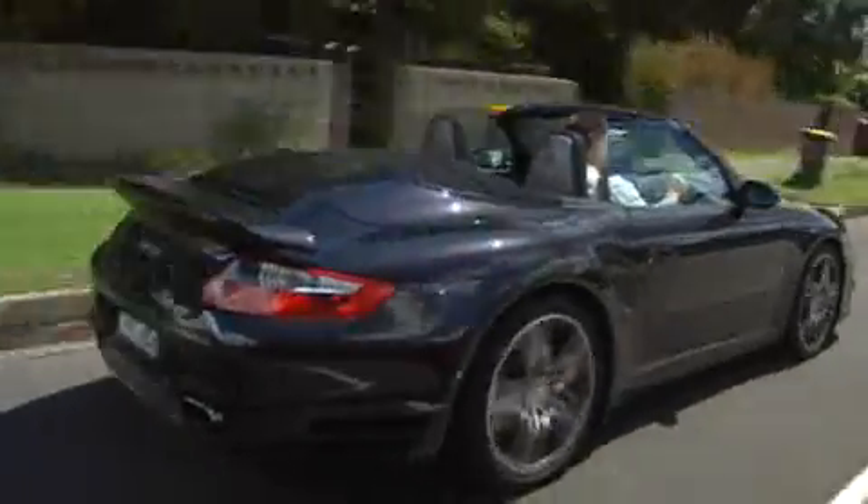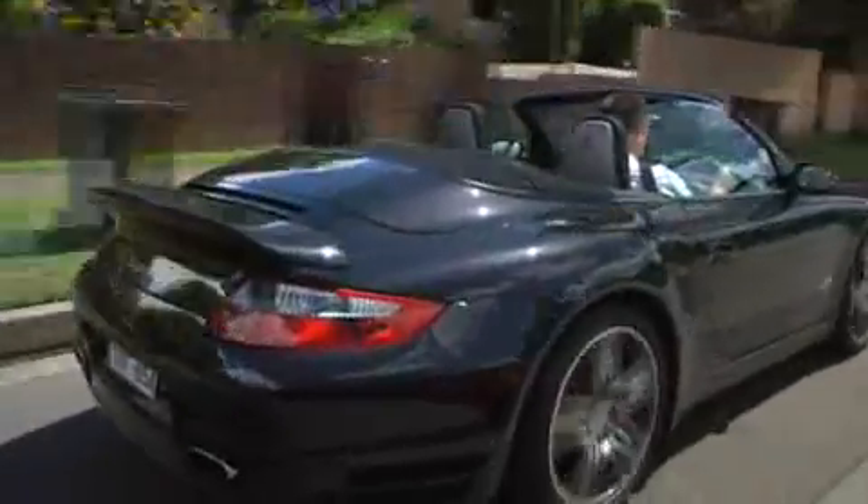The 911 Turbo is darn quick. In fact, it'll get to 100 kilometres an hour in just four seconds — not bad for a convertible. Top speed? Something in the order of 330 kilometres an hour. Wow. Now that would mess up your hairdo.